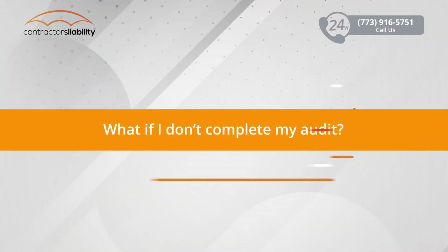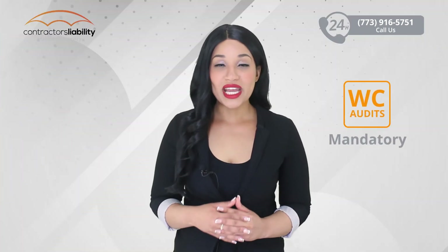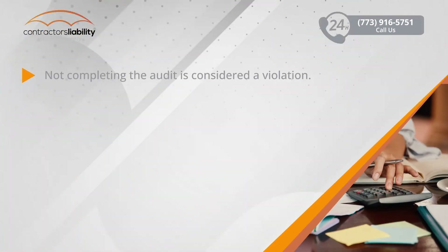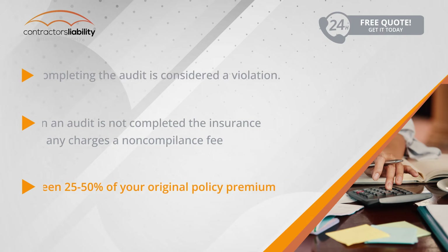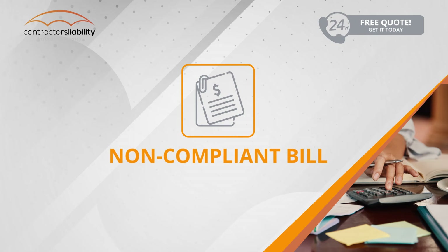What if you don't complete your audit? Workers compensation audits are mandatory at the end of every policy period. If you do not complete this audit, it is considered a violation. Every carrier is a little different, but most carriers will mark you as non-compliant and issue a non-compliance bill. This bill could be anywhere between 25 to 50 percent of what your original policy premium was, and in some instances, insurance companies can issue a very large non-compliance bill.